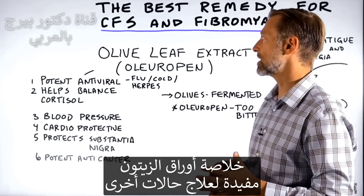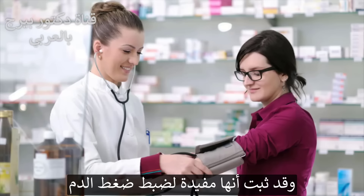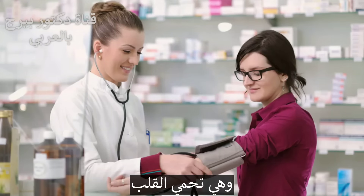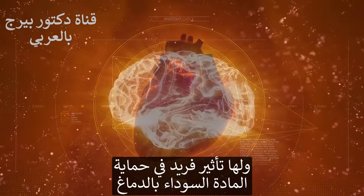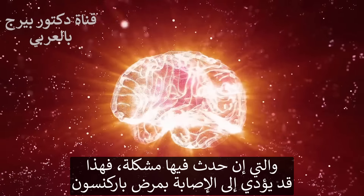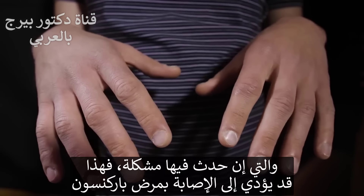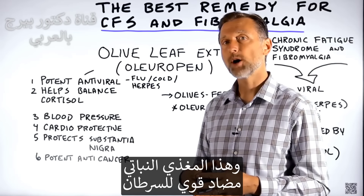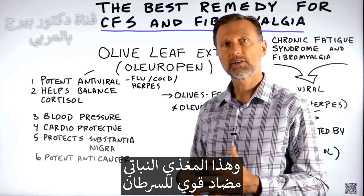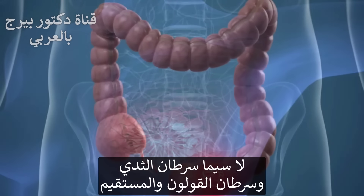Olive leaf extract also works on a lot of other things — most commonly known to help with blood pressure. It's cardioprotective, so it can help your heart. It also has a unique effect on protecting the substantia nigra, which is a structure in your brain — a problem with it can lead to Parkinson's disease. And lastly, this phytonutrient is a potent anti-cancer factor, especially for breast cancer and colorectal cancer.